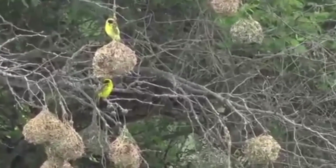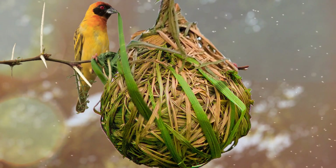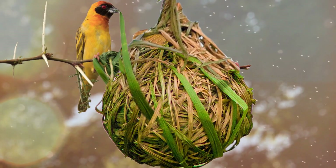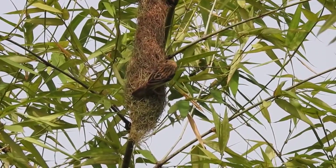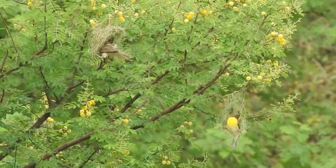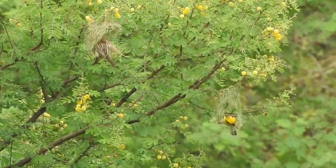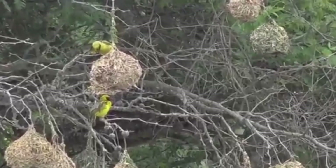Weavers aren't born knowing how to tie knots. Much like a human child must learn to tie their shoes, it takes practice for these birds to become skilled at tying the knots necessary for nest building. Practice makes perfect, and sooner or later it becomes second nature. If a female who comes along is impressed with the nest, she will demonstrate her approval by sticking around and helping the male finish it, although he will still do the bulk of the building.